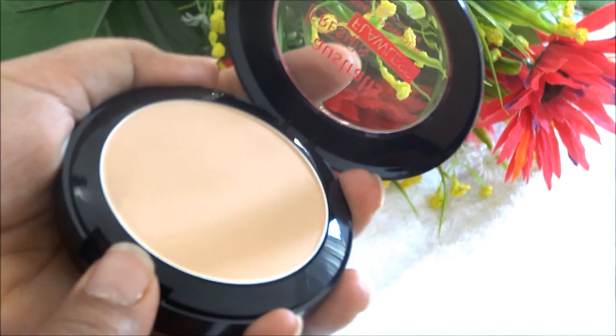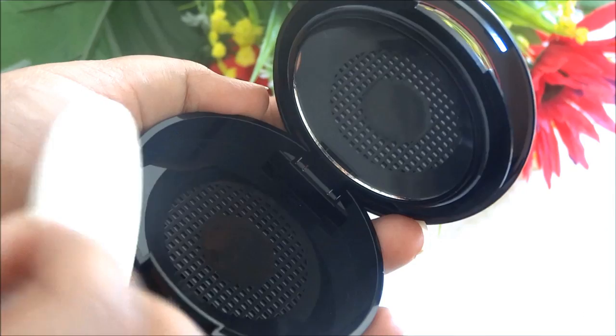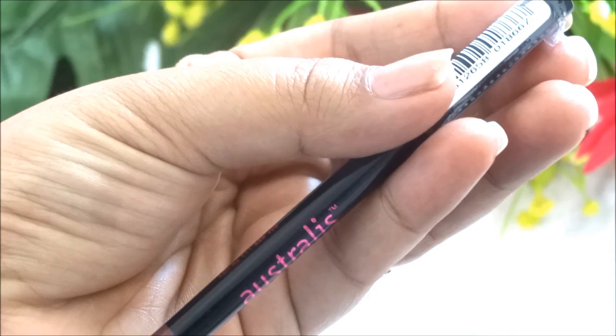Then I got a lip liner in the shade My Fair Lady to use with my dark lipsticks — it's very pigmented and creamy.